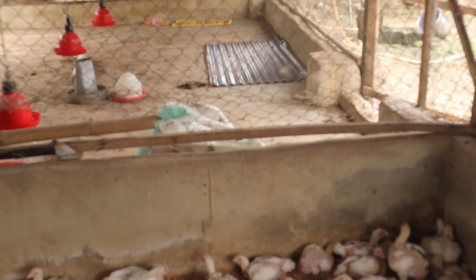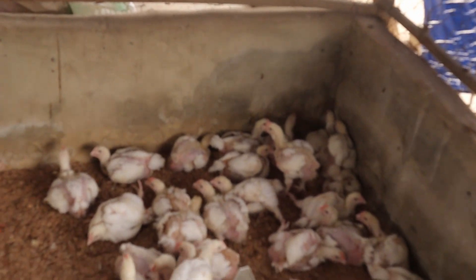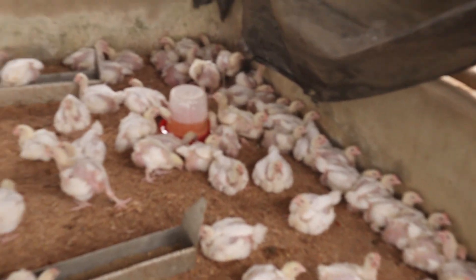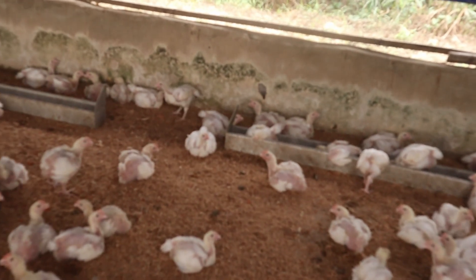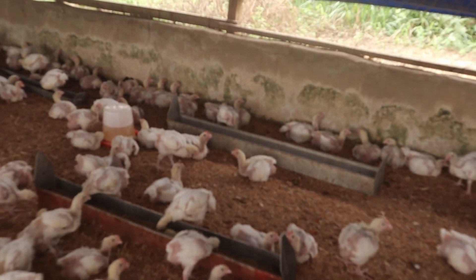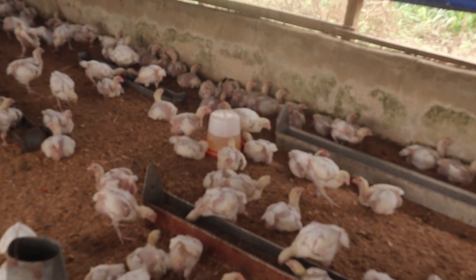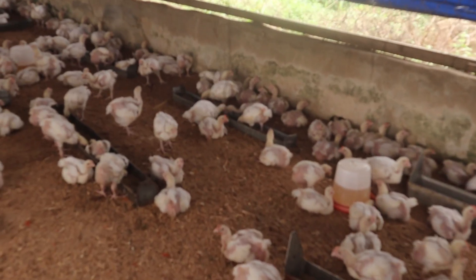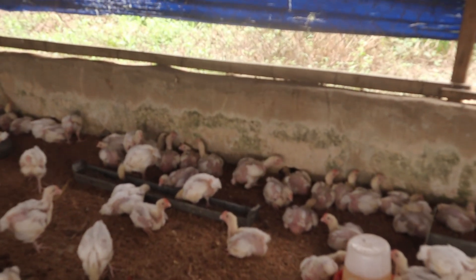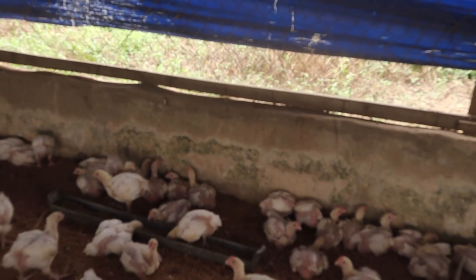You should avoid raising birds in the same area continuously — give it a break. When you raise a flock, allow the pen to rest for a couple of months before brooding another batch. In this process, you are breaking the coccidiosis cycle by allowing the place to be dormant for a period of time.